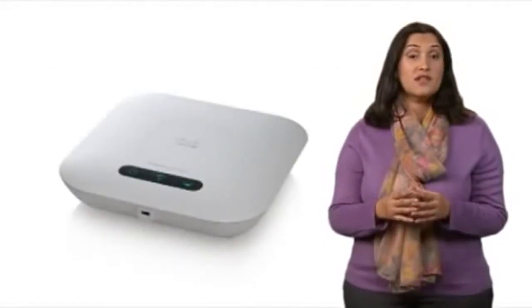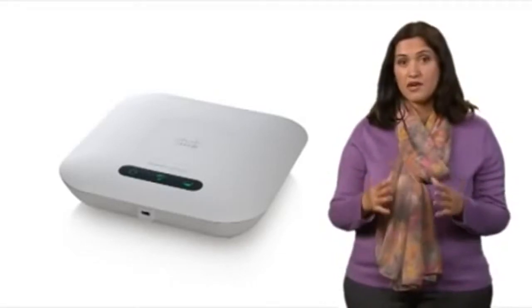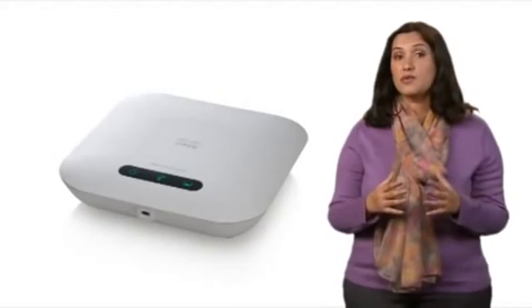The WAP321's sleek and elegant design with flexible mounting options allows the device to be easily installed on a desktop, wall, or ceiling, and blends seamlessly into any workspace.